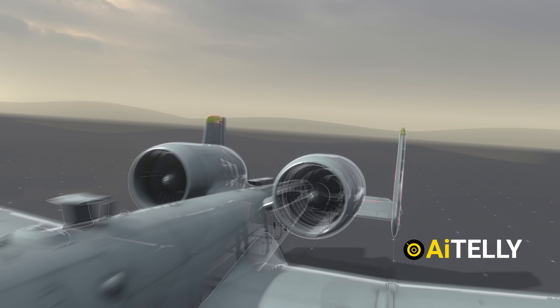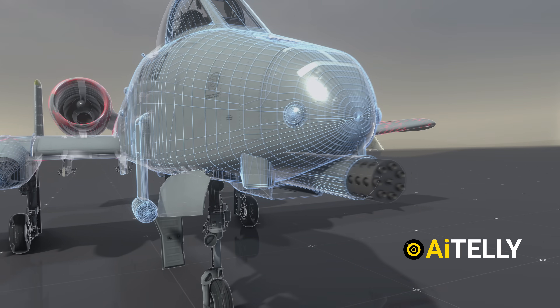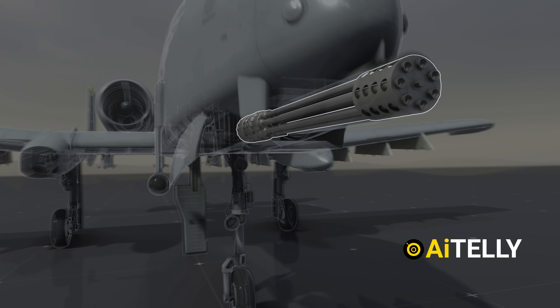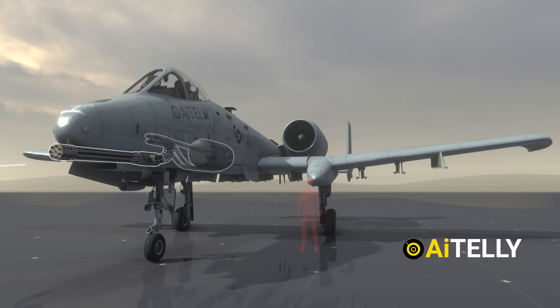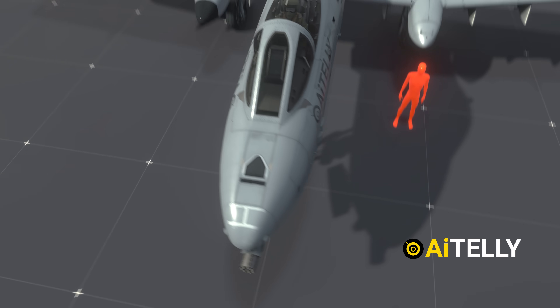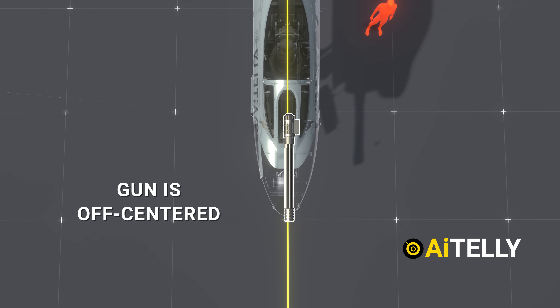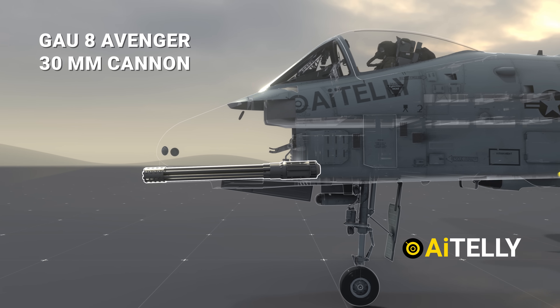Starting from the front, this entire aircraft and its frame was built specifically to accommodate this massive gun. Because of that, the landing gear had to be pushed to the sides. To give you an idea of its scale, comparing it to a person shows just how huge it is. From the top angle, you'll notice the gun is slightly off-center. This is the GAU-8 Avenger, a 30-millimeter cannon, angled downward by a few degrees.